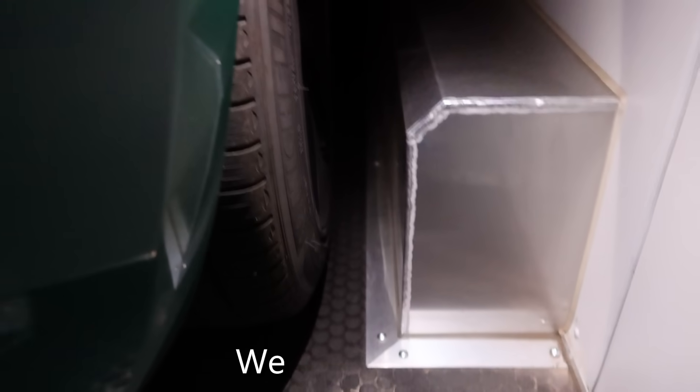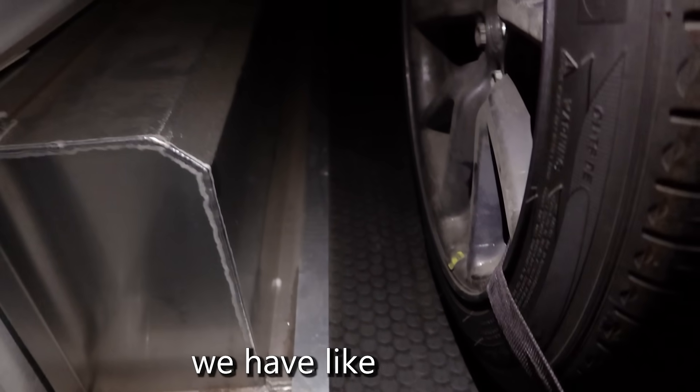Right now we're just checking out the Tesla and making sure it's okay. It shifted over — we have about two inches from the wall on this side, and like six inches on the other. So it definitely shifted. Hopefully there's no scratches or dings on it.